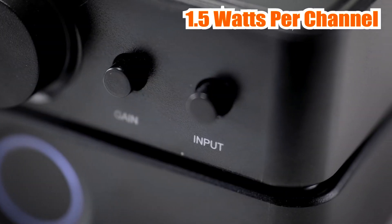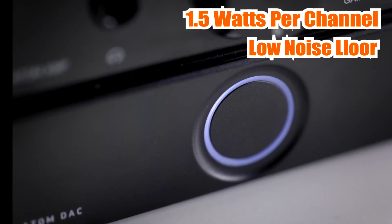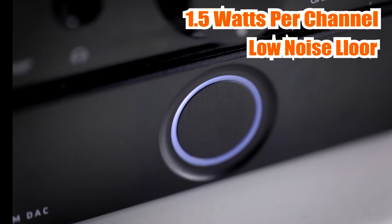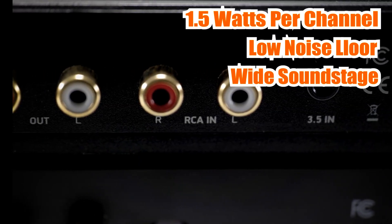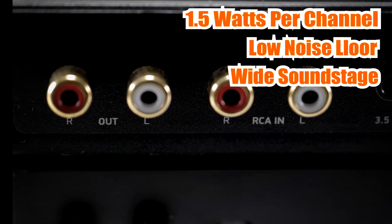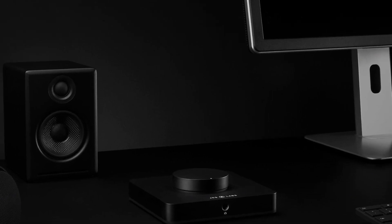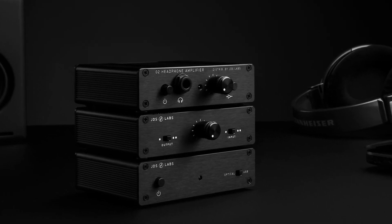One of the standout features of the JDS Labs Atom is its low-noise floor, which means that it can reproduce even the quietest details in your music without any added noise or hiss. Its wide soundstage also allows you to hear a more immersive sound with a sense of space and depth. The JDS Labs Atom is an excellent choice for anyone who wants a budget-friendly headphone amplifier that can deliver high-quality sound.